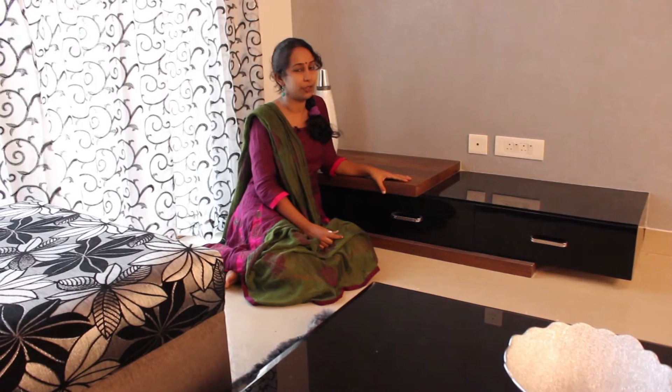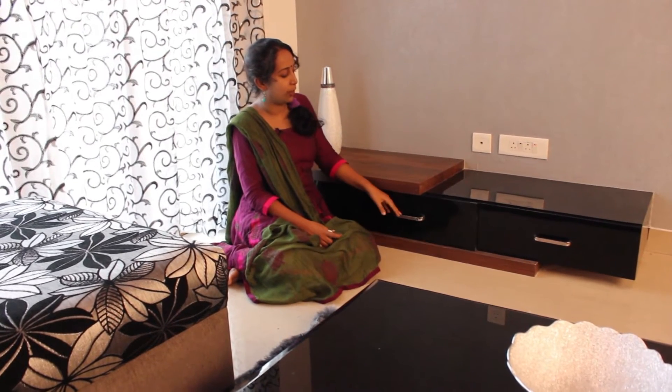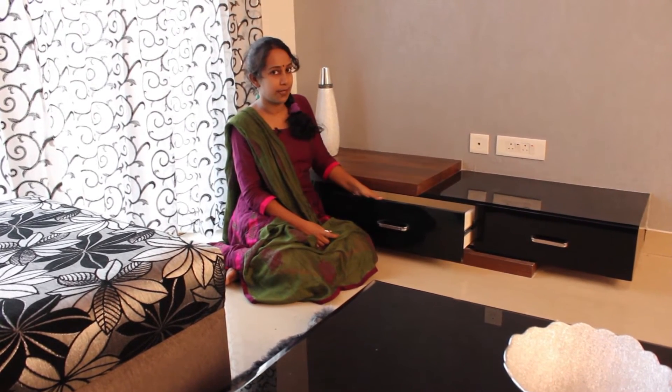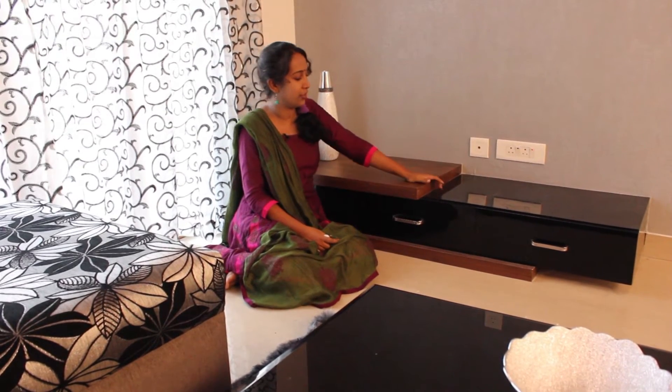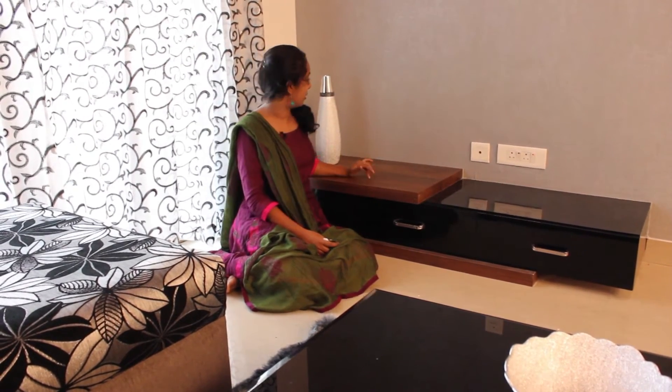Here we have a small TV unit. We don't have the TV over here but I can show you these pull-outs. There is ample space for all your cassettes and CDs and here we have given a mirror finish black, and this is lamination.